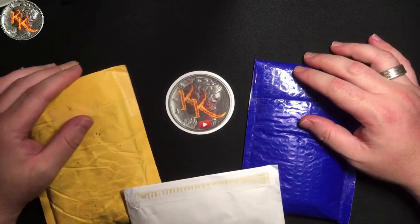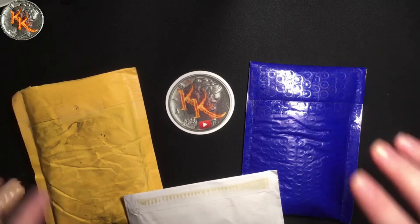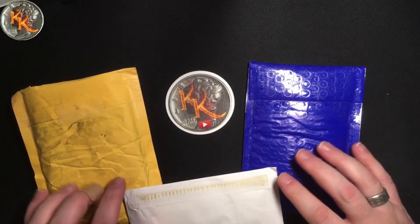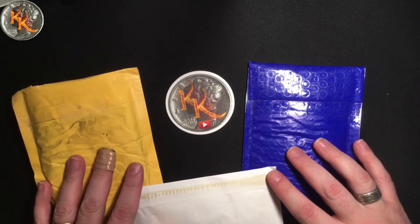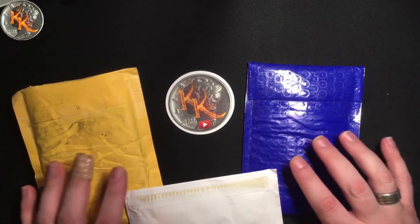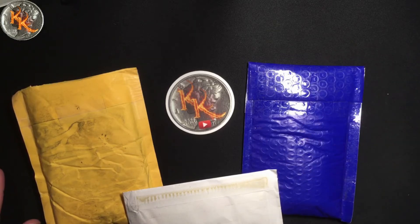Good afternoon, good morning, good evening, and good night, wherever it is, whenever it is, you watch this video. Today's been quite a week. I've been getting quite a few things in the mail. I'm going to go ahead and get into these and share what I got in my mail call here today. Really excited for some new coins and some neat things to add to the collection.